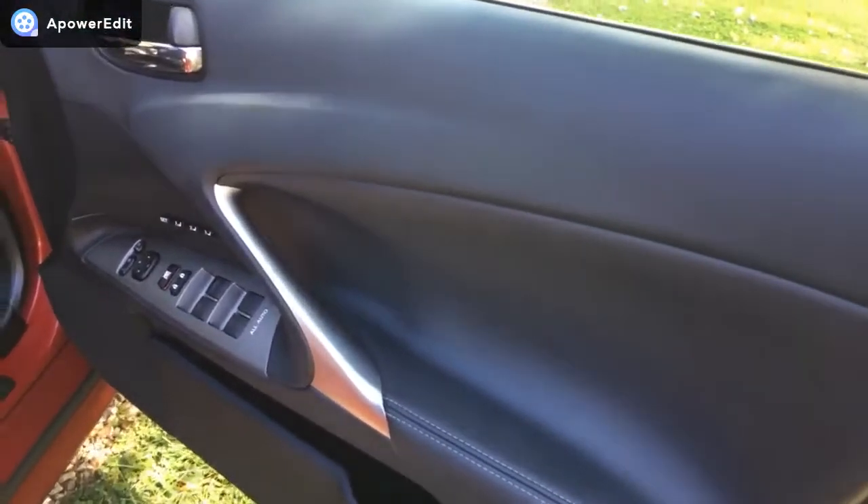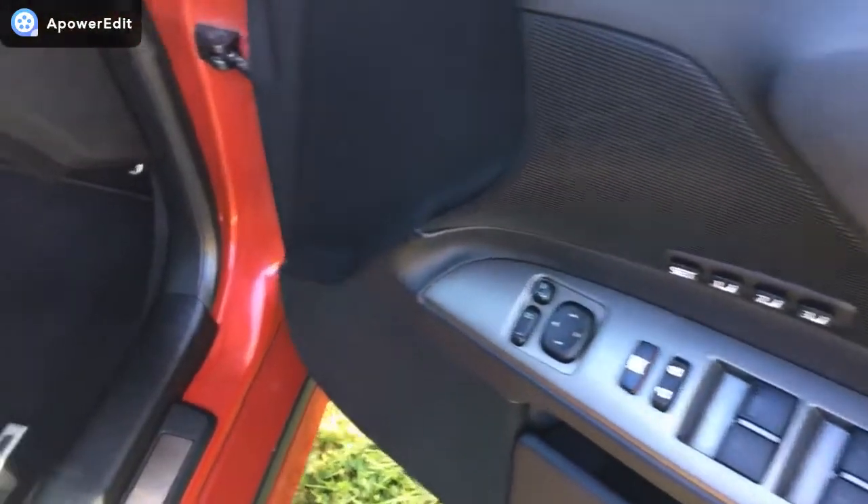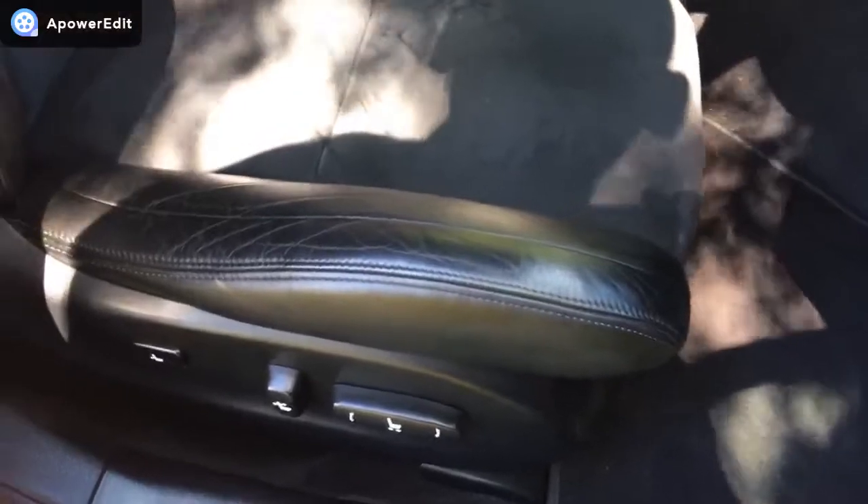The driver's door card is absolutely pristine. Footwear there is all lovely. I'm casting my shadow on this, but trust me — the driver's seat is in absolutely wonderful condition.